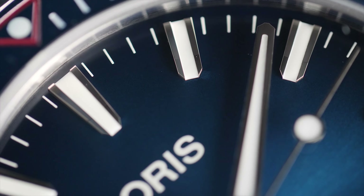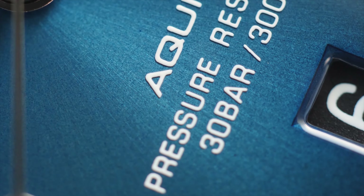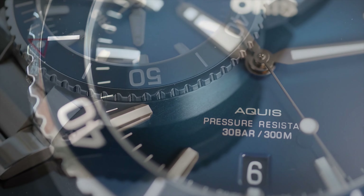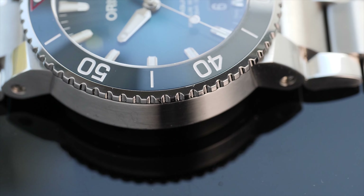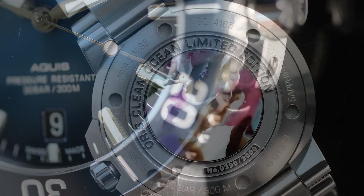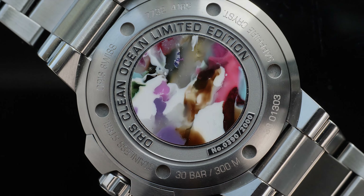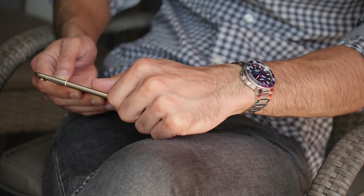The Oris Aquis Clean Ocean stands true to its name, contributing to cleaner water in the oceans and raising awareness within the watch community and among divers. With the beautiful sunburst blue dial, applied hour markers, a manageable 39.5 millimeter case that wears like a 38 millimeter, bright lume for functional diving use, and an integrated bracelet design, the Clean Ocean ticks all the boxes for a diver watch at the price it carries. With this watch on your wrist, the next time you dive and at 300 meters you see sea creatures in cleaner water free from plastic waste, deep inside your heart you'd be smiling — and even though the fish won't say a word, they are saying thank you.